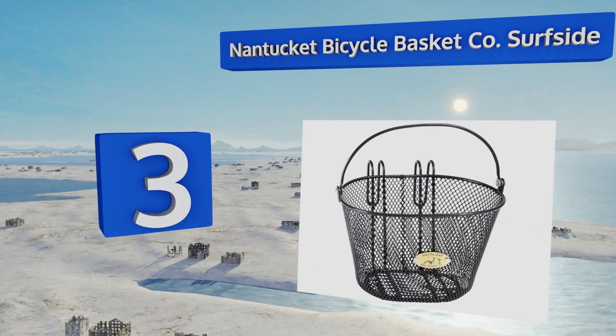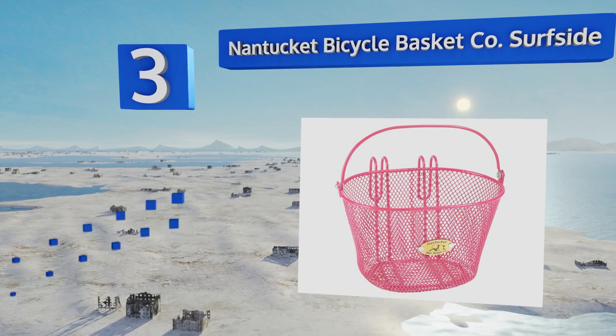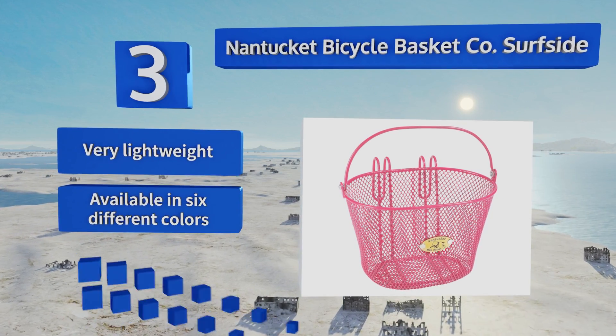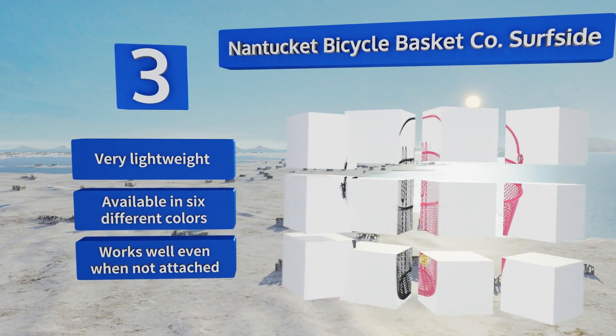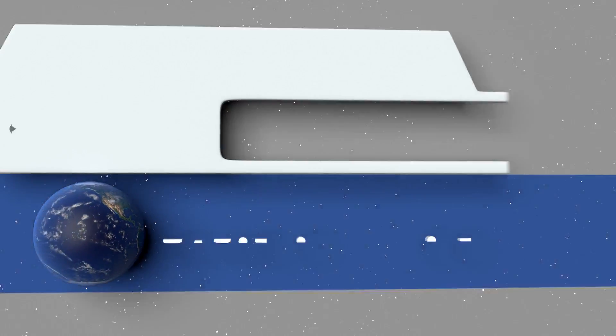Nearing the top of our list at number three, your kids can bring any treasures they find in the great outdoors home if they have the Nantucket Bicycle Basket Company Surfside on their bikes. It simply hooks over the handlebars and it's ideal for carrying a phone or water bottle, or bringing home a frog. It's very lightweight and available in six different colors, and it works well even when not attached.